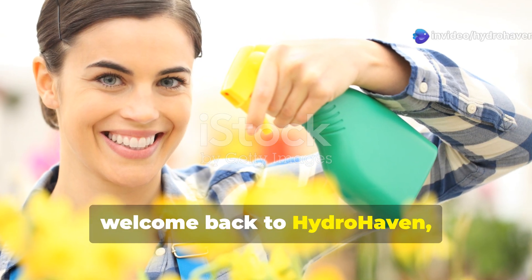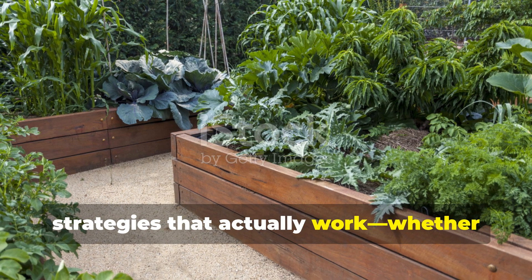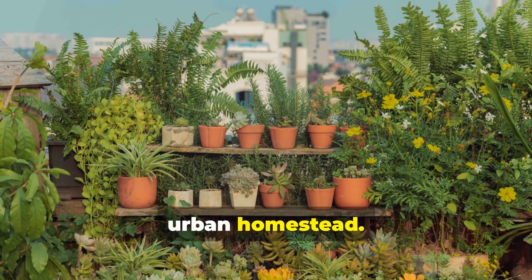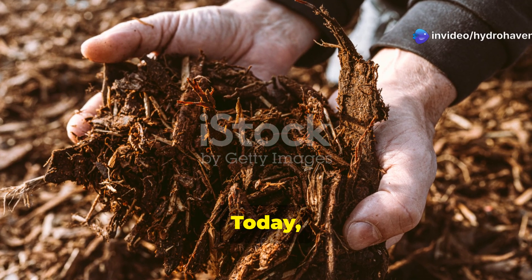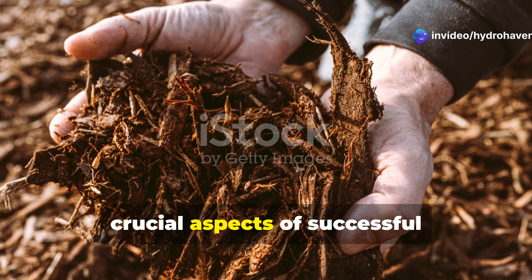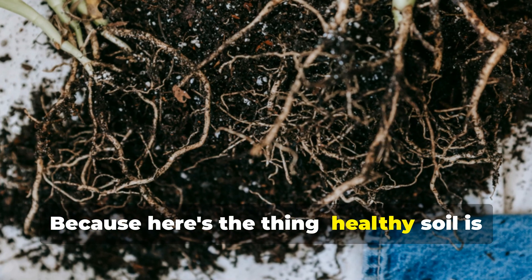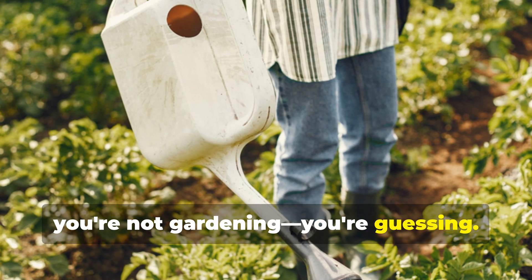Hey growers, welcome back to Hydrohaven, your go-to space for smart gardening strategies that actually work, whether you're growing food in your backyard or tending to a few precious beds on your urban homestead. Today we're diving deep into one of the most crucial aspects of successful gardening: soil fertility. Because here's the thing — healthy soil is the heartbeat of every thriving plant. Without it, you're not gardening, you're guessing.